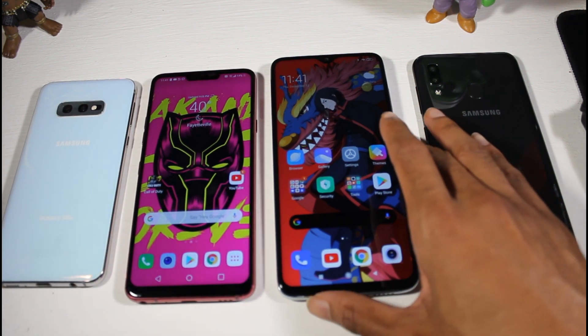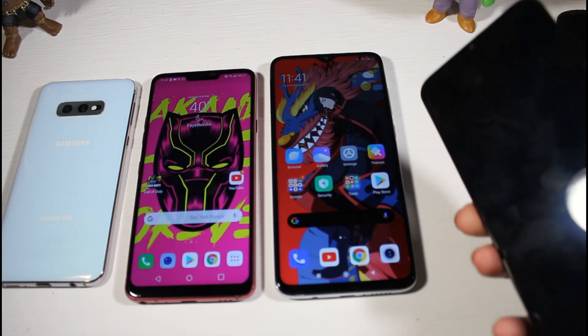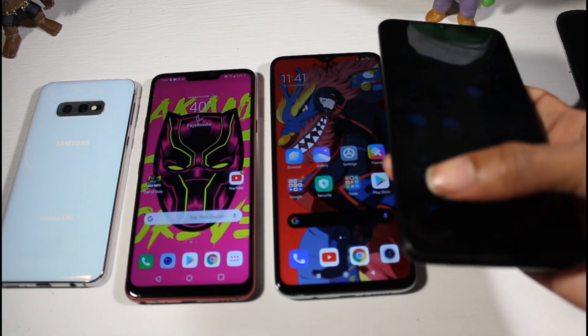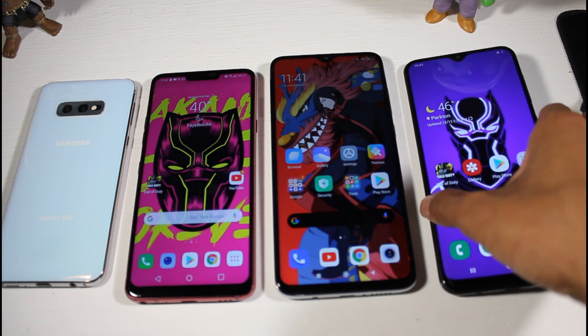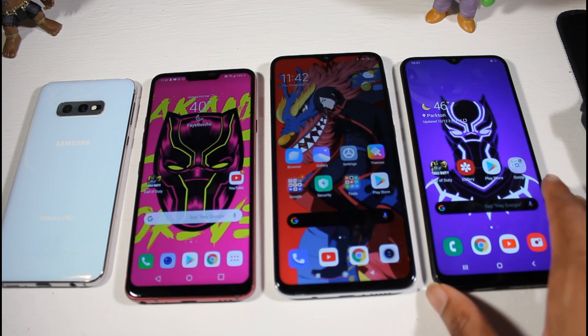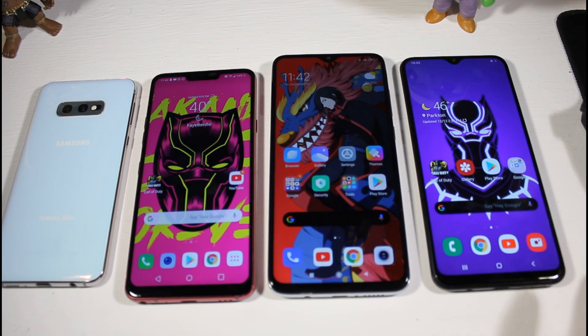If you prefer AMOLED displays, check out the Galaxy A20 — an awesome phone for $200 with great cameras. All the phones I'm talking about have really great cameras, which I know is the main concern when buying a budget phone. If you want a full-screen phone with no notch at all, you can look at the Bolden 1 or the Mi 9T — those phones are awesome as well.